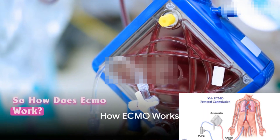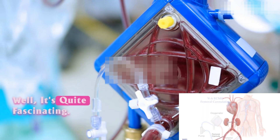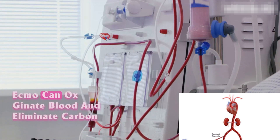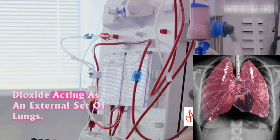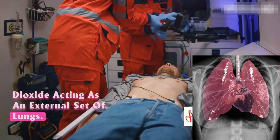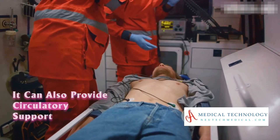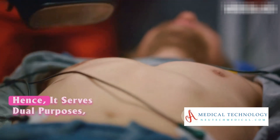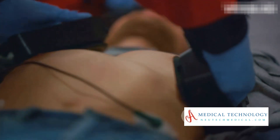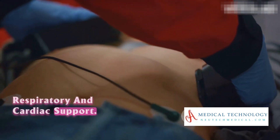So, how does ECMO work? ECMO can oxygenate blood and eliminate carbon dioxide, acting as an external set of lungs. It can also provide circulatory support by helping the heart pump blood. Hence, it serves dual purposes: respiratory and cardiac support.